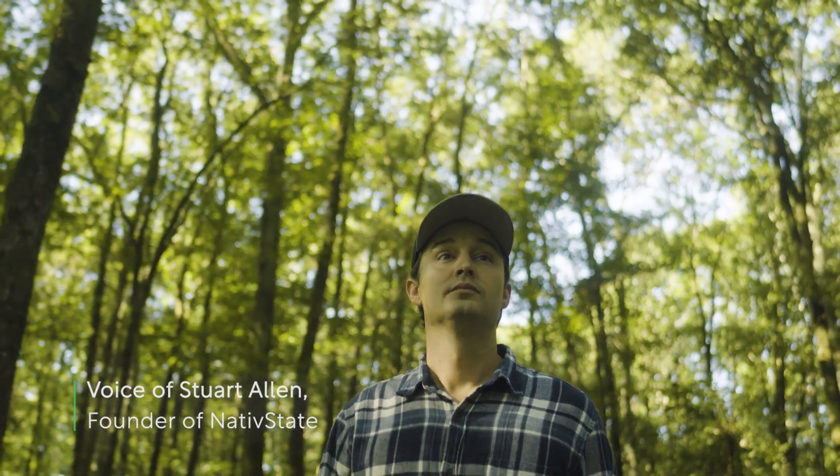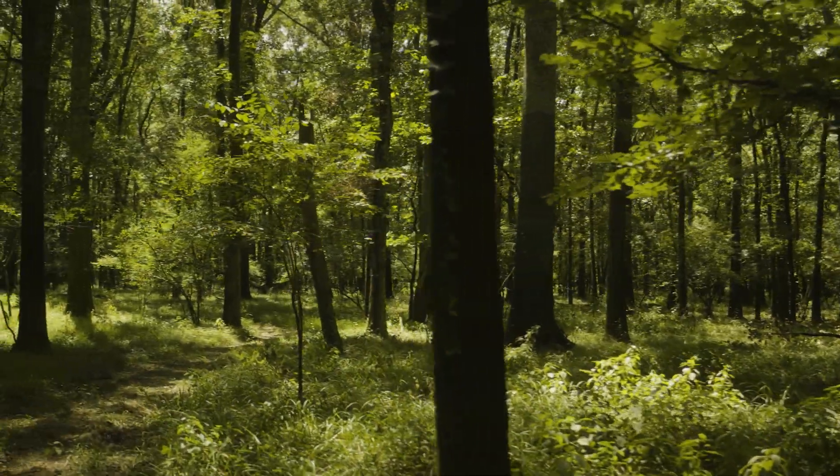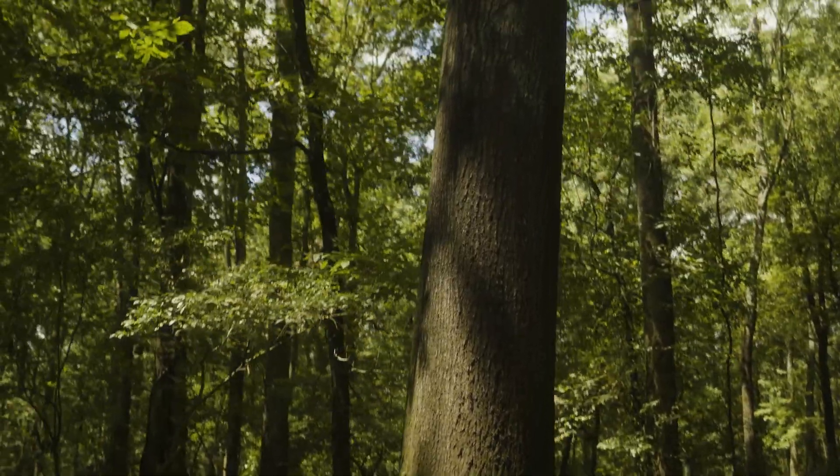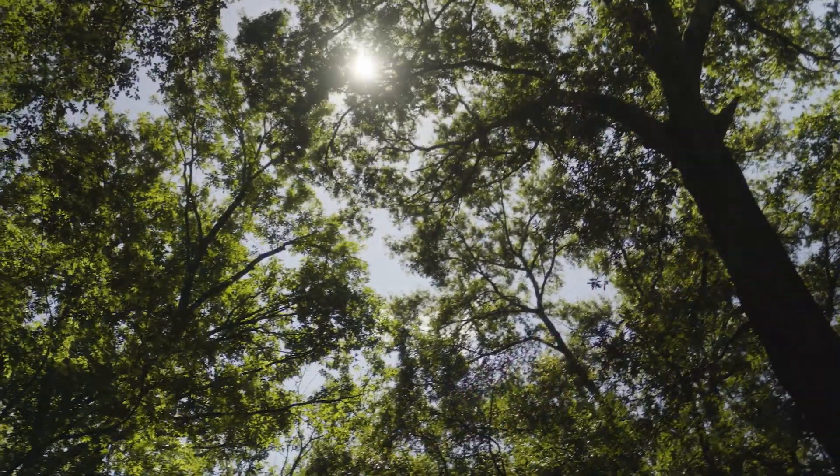It's a pretty special place, especially when it's all flooded and you have ducks coming in through the timber. It's gorgeous. I mean, it's a beautiful old-growth forest. Very few of them left in the state.